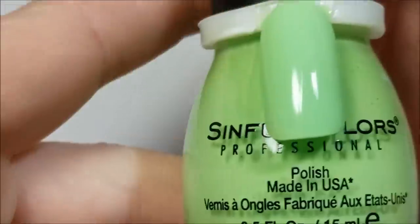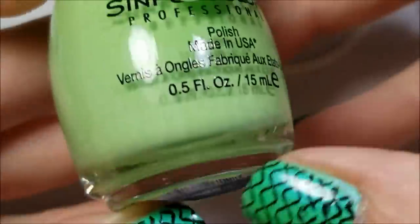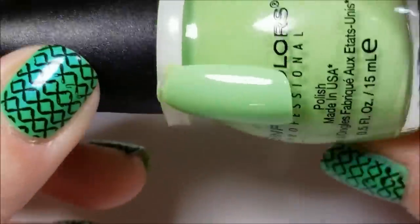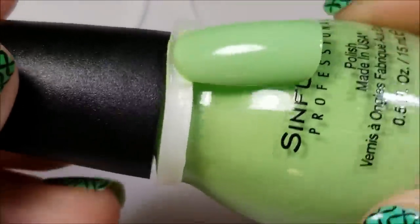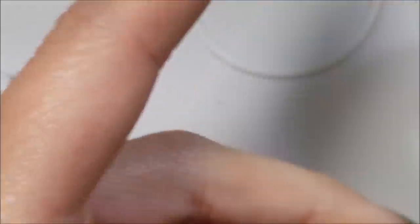Next, I'll go with the green. I only have one green, and this is another Sinful Colors — this is Acid Test — and this is a pastel neon. I love it. This is actually three coats. The formula is a bit horrid and dries matte, but I absolutely love the color. So that is in here, and that would be one of my top picks.